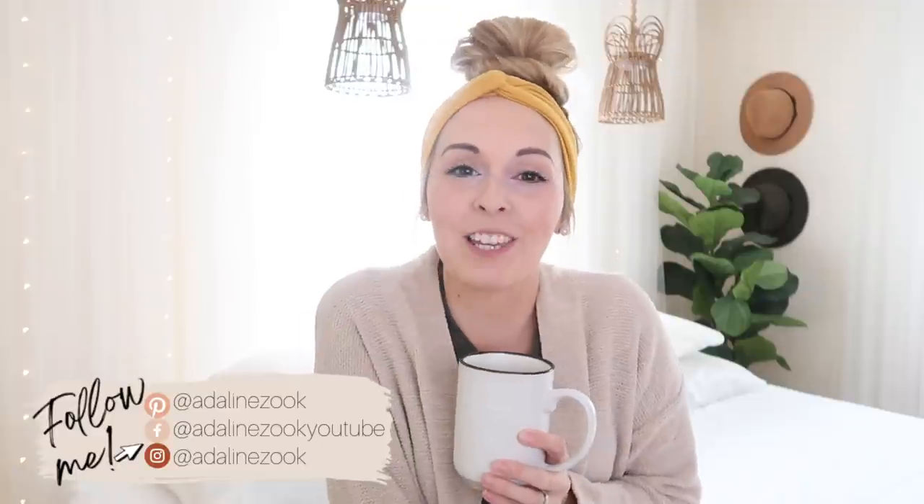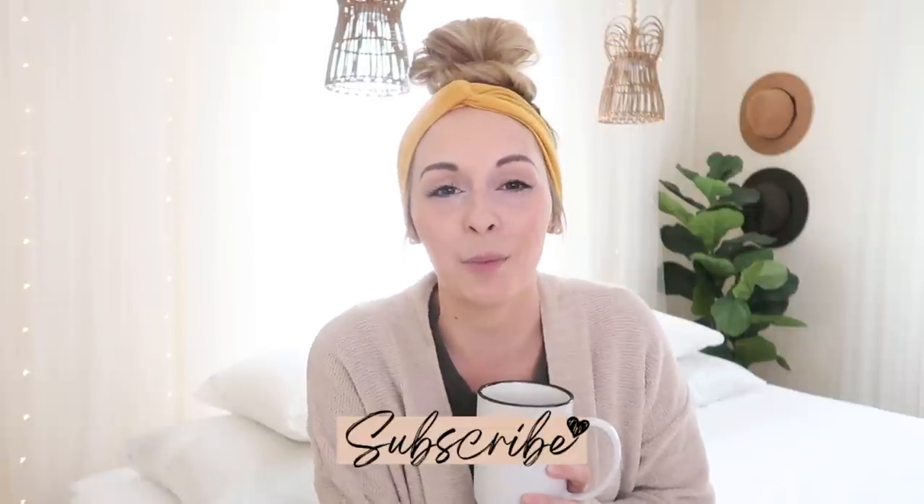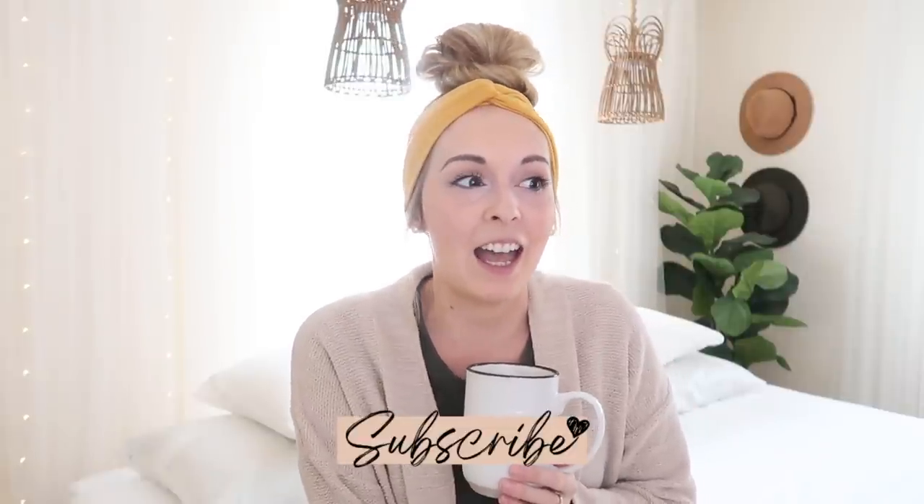Hey everyone and welcome back to my home channel. Today I have got all the cozies going on. I'm so ready for fall — we've started to have some fall weather here in central Pennsylvania and I am in the mood to declutter, kind of getting the house ready for wintertime. Since the winters here are long and we spend a lot of time inside, I'm going through the house and really digging into organizing.